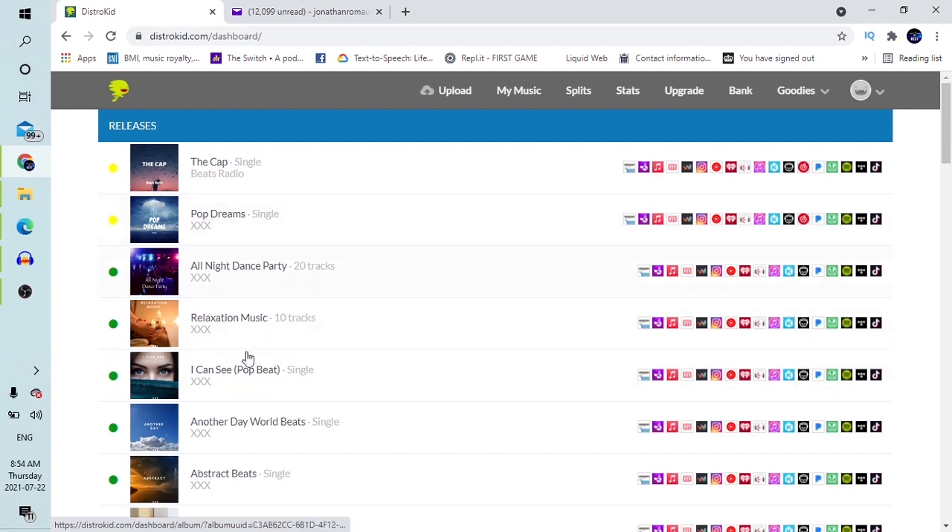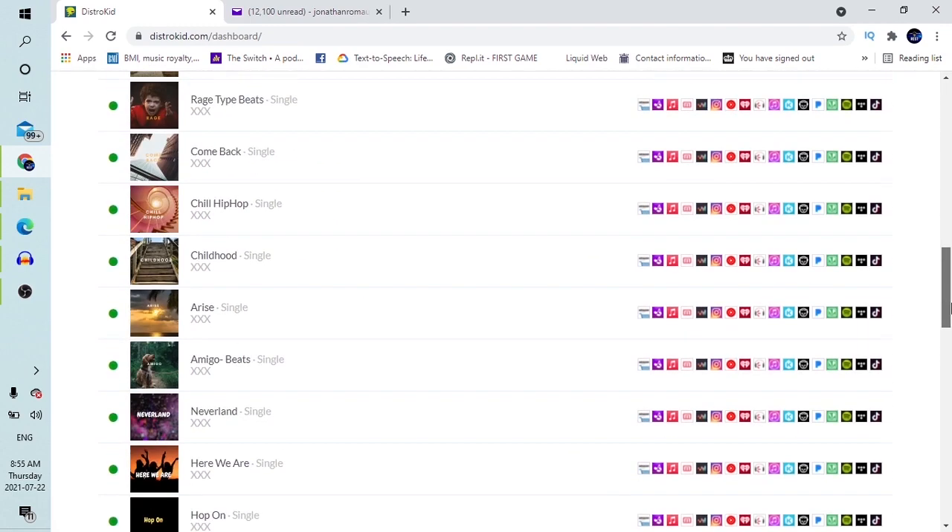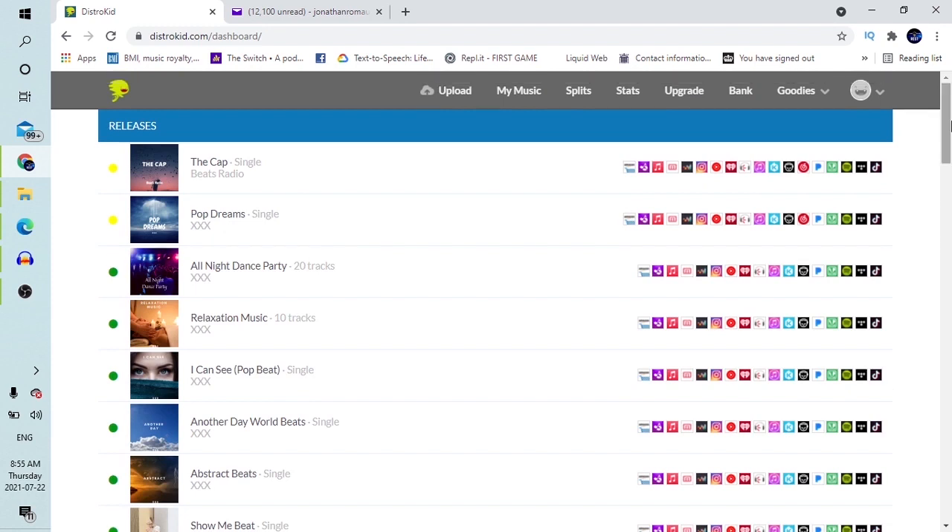DistroKid sent me a verification code — 528. I'll grab it and enter it to continue. Now I've done that and it's logged me into my account, which looks just like this. This is how your account will look when you have posted stuff. If you're new and it's a new account, you won't see all these postings — it will just be empty. You're required to upload. This is how it looks with the logo to the left and releases listed here. To see your music, you go to the Music section. To see your payment details, you go to Bank.